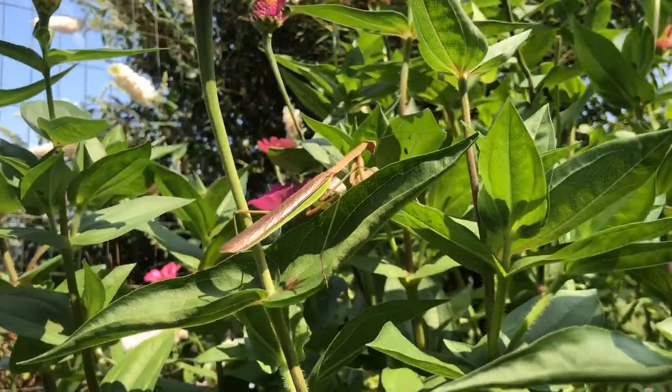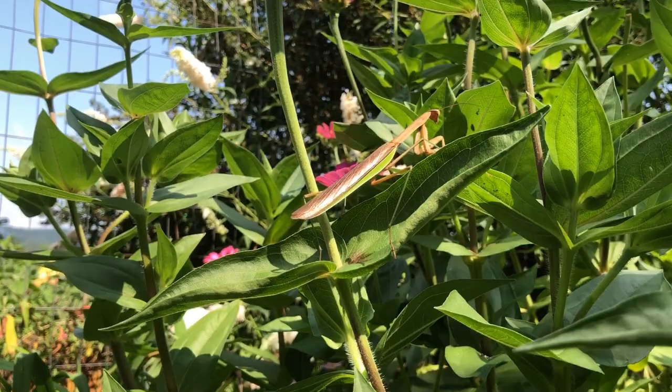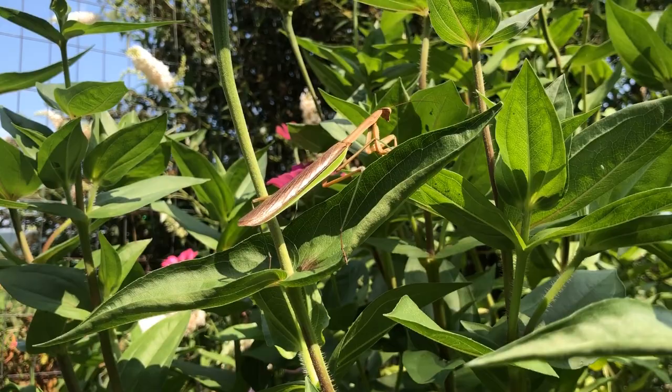This is actually the perfect opportunity to show you guys the differences between a male and a female praying mantis. This dude actually just flew in here while I was sitting here looking at the zinnias, and that alone is a sign because only male praying mantises can fly.